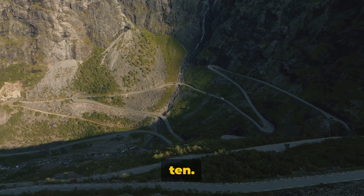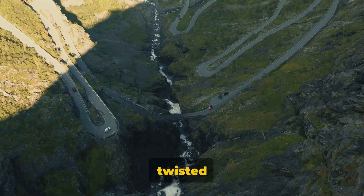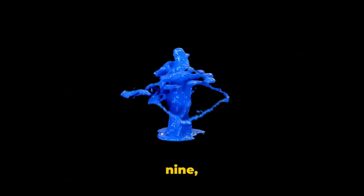Starting with number 10. Picture a lonely road stretching out into the horizon. Now imagine it twisted into a perfect spiral. This isn't a photo manipulation — it's a real road in Norway that'll make you question your sense of direction.